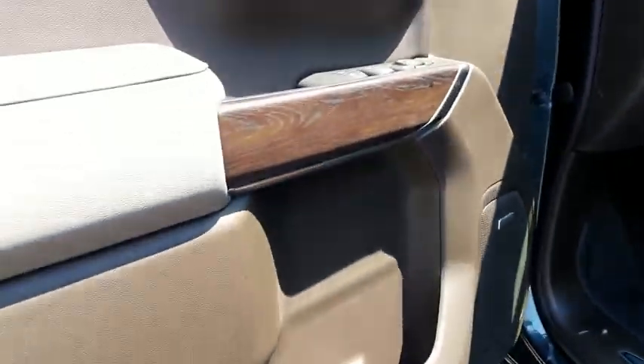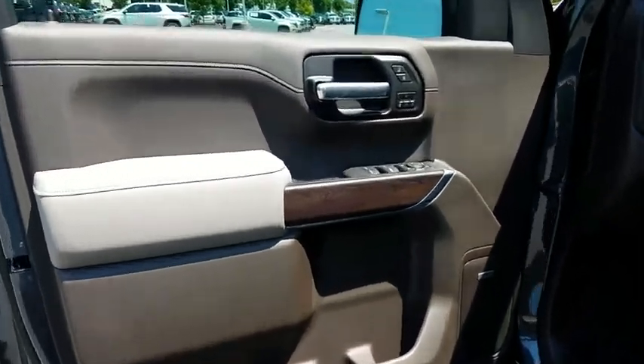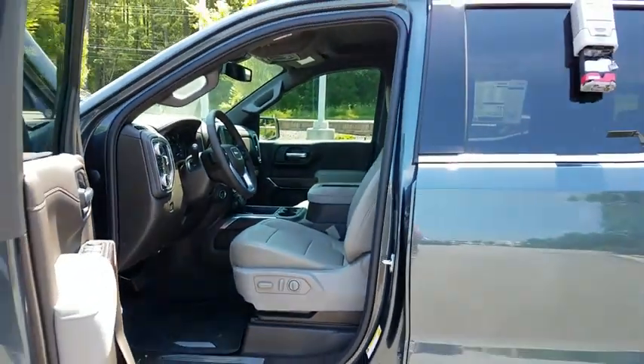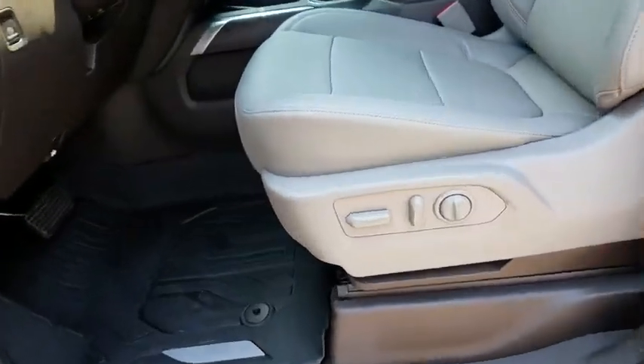Front floor mats, cruise control, four-wheel disc brakes, ABS four-wheel, rear defrost, premium sound system, AM-FM stereo radio, MP3 player, passenger airbag.